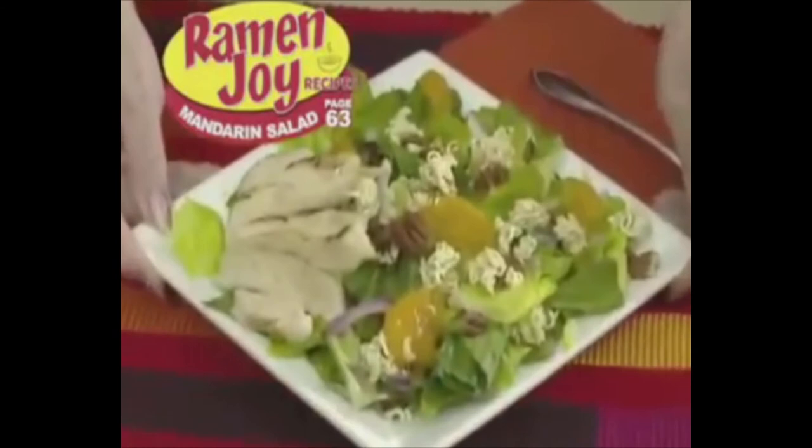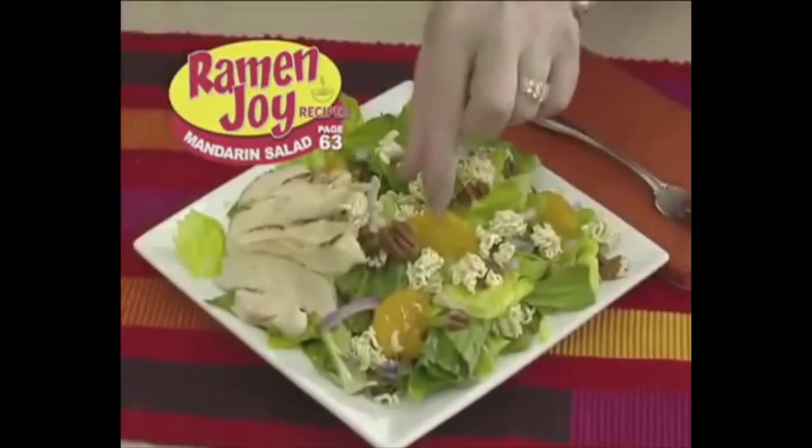Let's be real here. Let's do a range check. The ramen does not make the salad. It is worth the extra dollar to get croutons instead of using these ghetto ramen life hacks. You can easily make it at home.